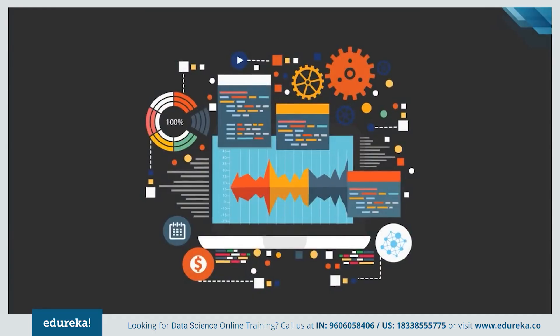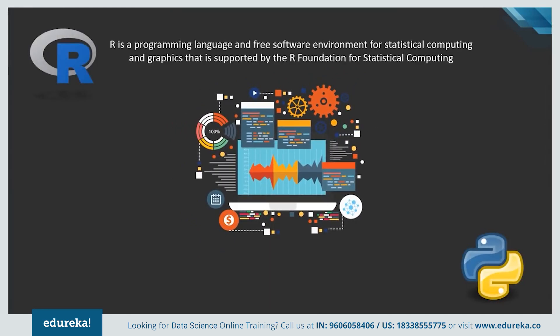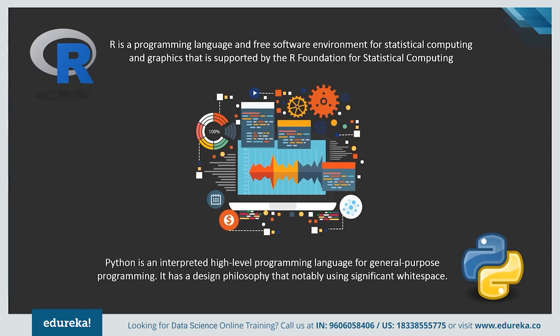Let's begin with a brief introduction about both the languages. R is considered to be the best programming language for any statistician, as it possesses an extensive catalog of statistical and graphical methods. Python, on the other hand, can do pretty much the same work as R, but it is preferred by data scientists and data analysts because of its simplicity and high performance.